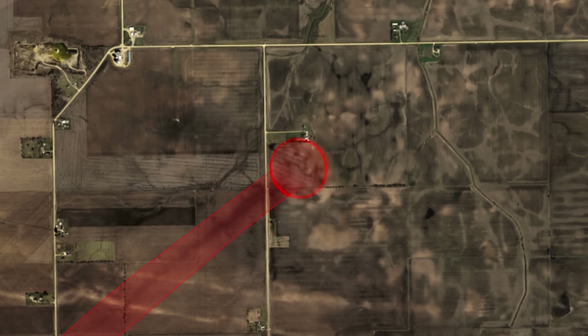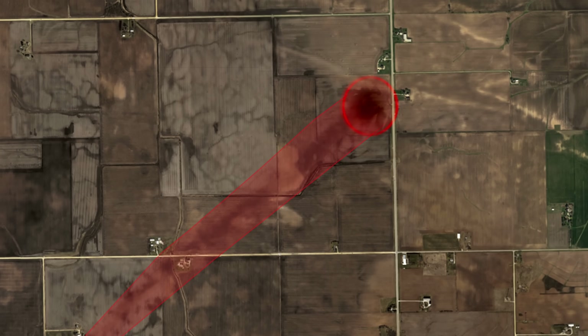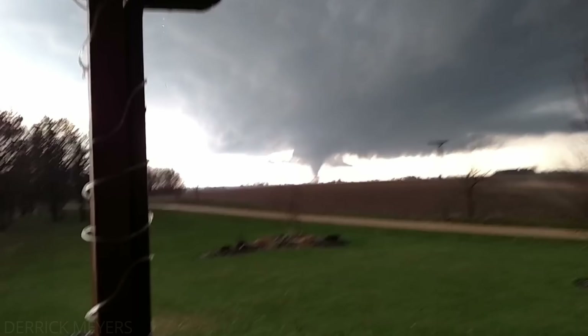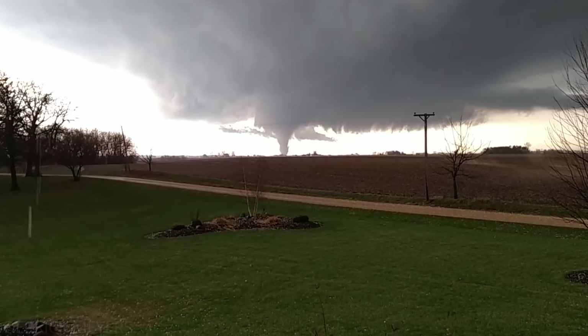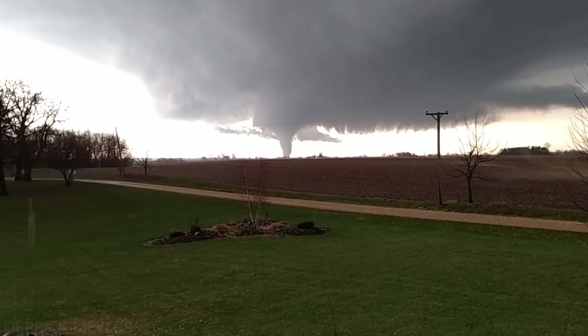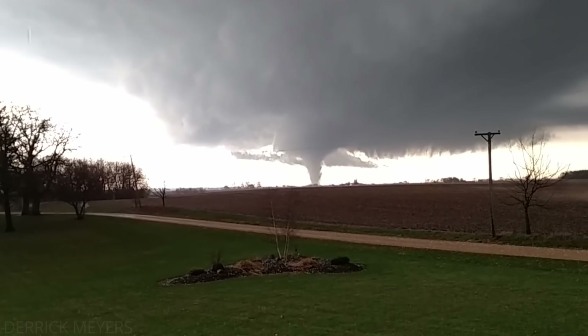It was right at this time when Derek Myers began recording the tornado with an incredible view from his front porch. In his video, you can see how highly visible the tornado was. It is also clearly much stronger than it was earlier in its life.